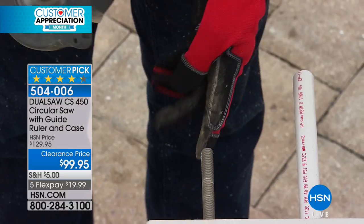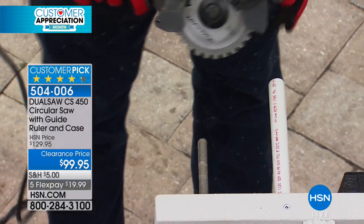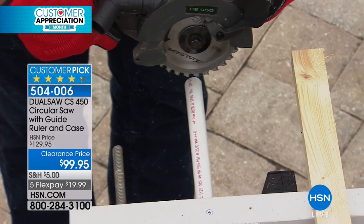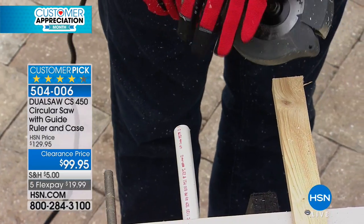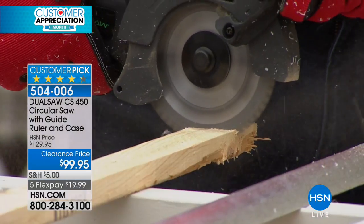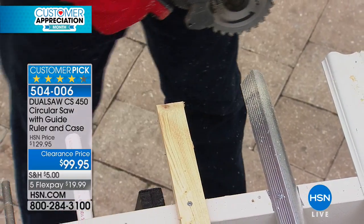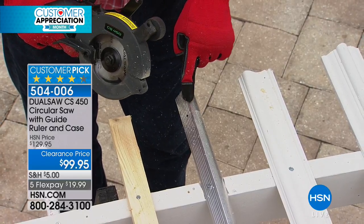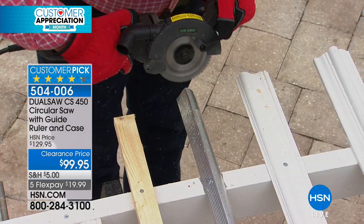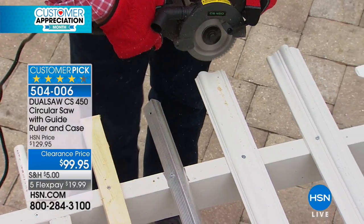That is an easy, smooth cut — and it's not too hot because this works at a lower RPM. For PVC, say you're doing work on sprinklers or the pool in the backyard — this cuts through PVC like butter. And wood — all these different materials cut precisely because I'm not fighting the saw. Aluminum is tough because it's a softer metal that wants to grab the blade and tear — but with the Dual Saw, a perfect, smooth, even cut every single time.